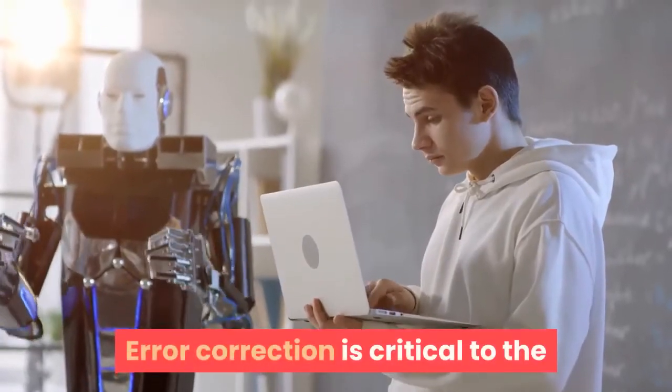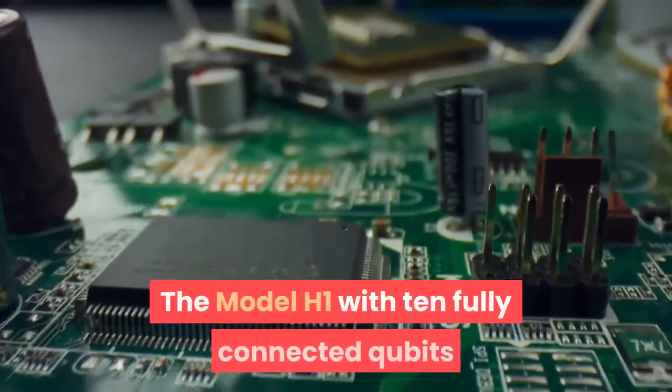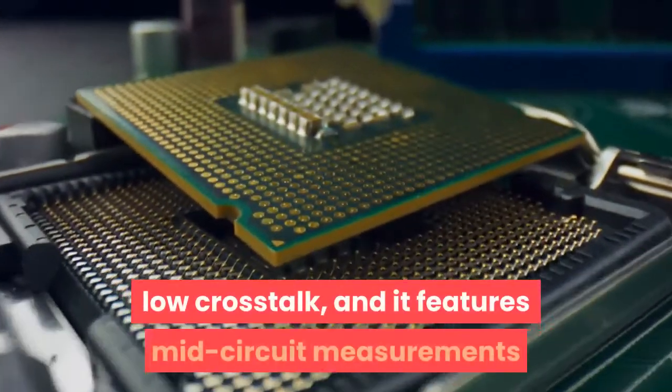It is also important that QCCD can support future operations necessary to implement quantum error correction, which is critical to the future of all quantum computing systems. The Model H1 with 10 fully connected qubits has demonstrated high fidelity operations, low crosstalk, and features mid-circuit measurements and conditional feedback.